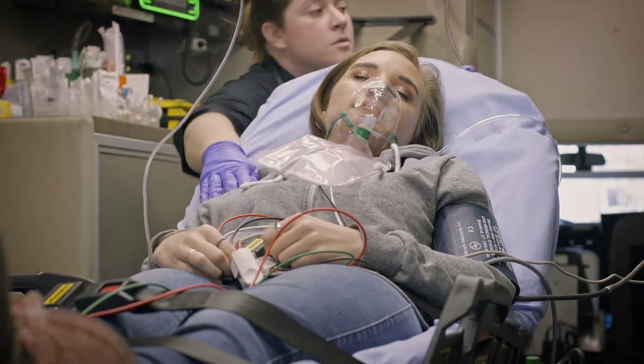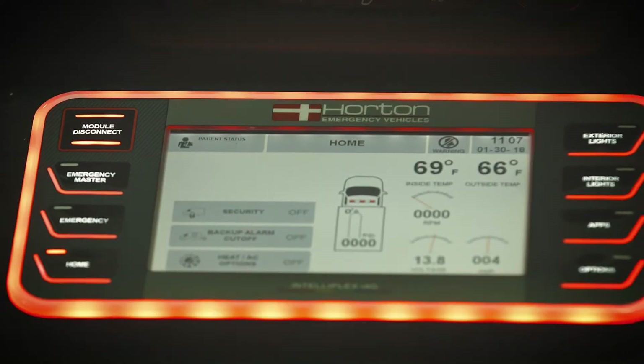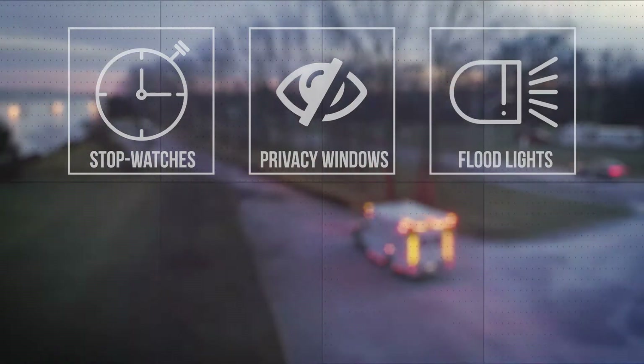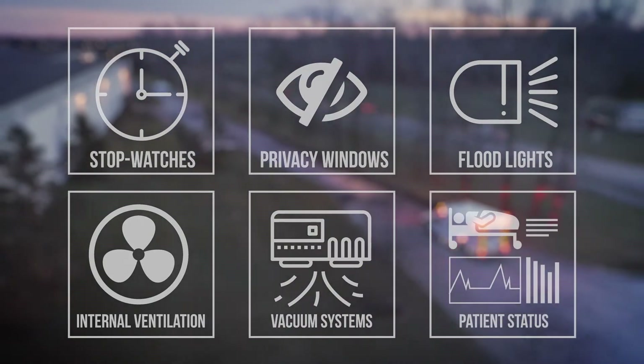I4G allows the medic to non-verbally communicate a change in patient status to the driver. Additionally, I4G controls stopwatches, privacy windows, exterior floodlights, internal ventilation, vacuum systems, patient status, and much more.